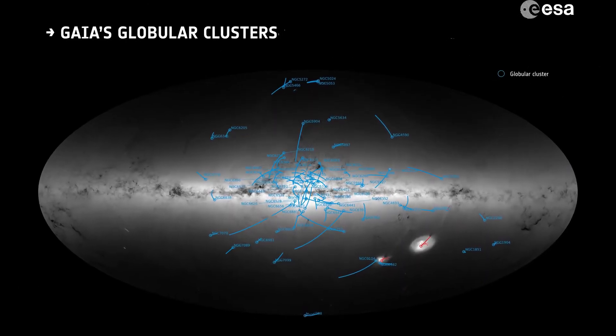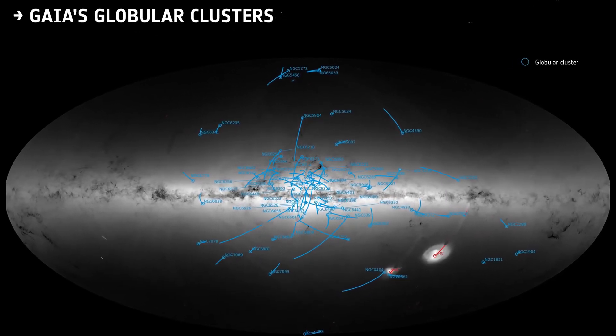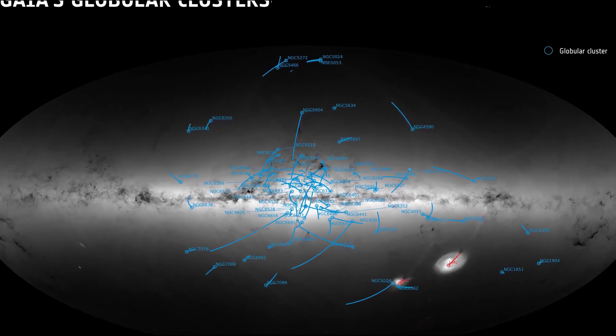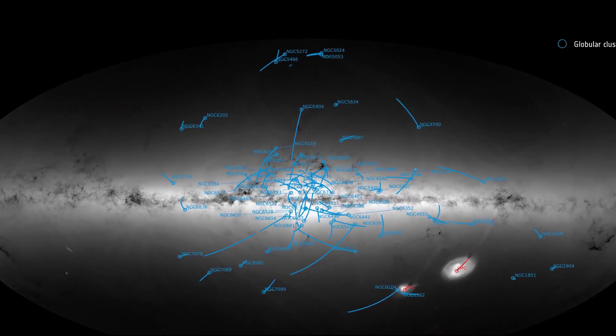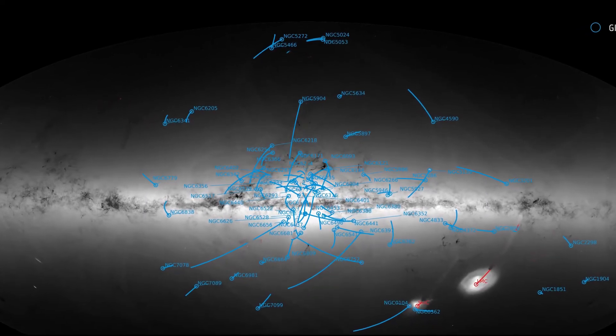In 2018, using both Hubble and Gaia data on globular cluster sizes and velocities, the mass of our galaxy was estimated to be at least 1.5 trillion times the mass of our sun. This is more than previous estimates and indicates that the Milky Way is among the universe's larger galaxies.